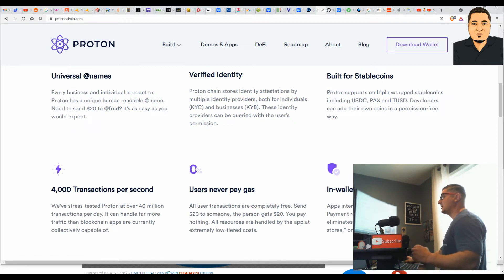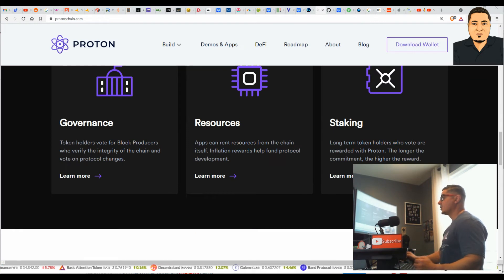In-Wallet Payment Requests: apps interact with the blockchain via an in-wallet payment request. This game-changing tech eliminates the need for Chrome plugins, dApp stores, or other devices. The Proton XPR token serves three functions: governance of the chain, allocating network resources, and staking rewards to long-term holders. You can stake XPR.